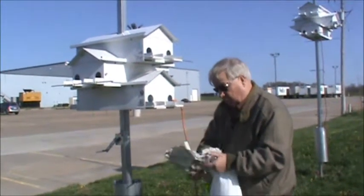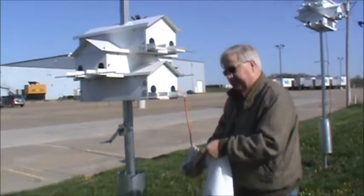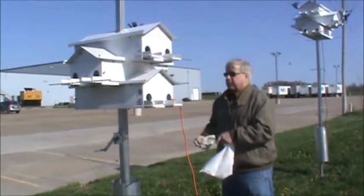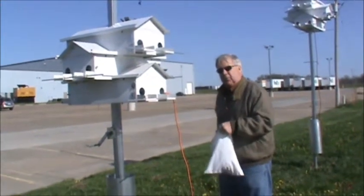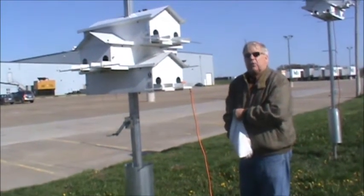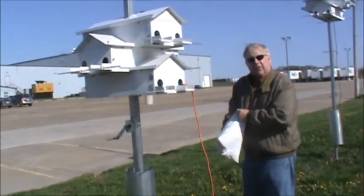We do also feed the mealworms to bluebirds. I actually fed mine at home before I came out here today. Particularly in the spring, bluebirds will readily take live mealworms, and boy do they really appreciate them after the babies are born.